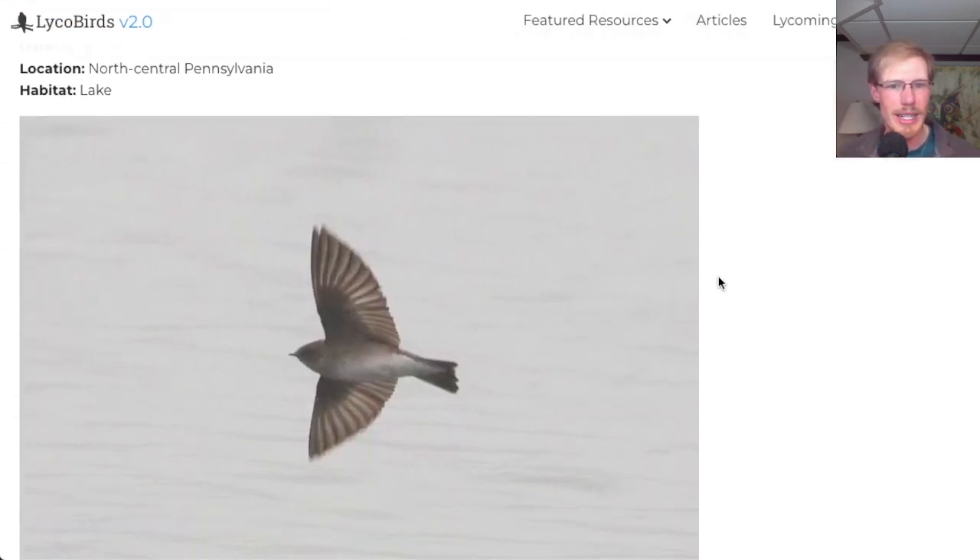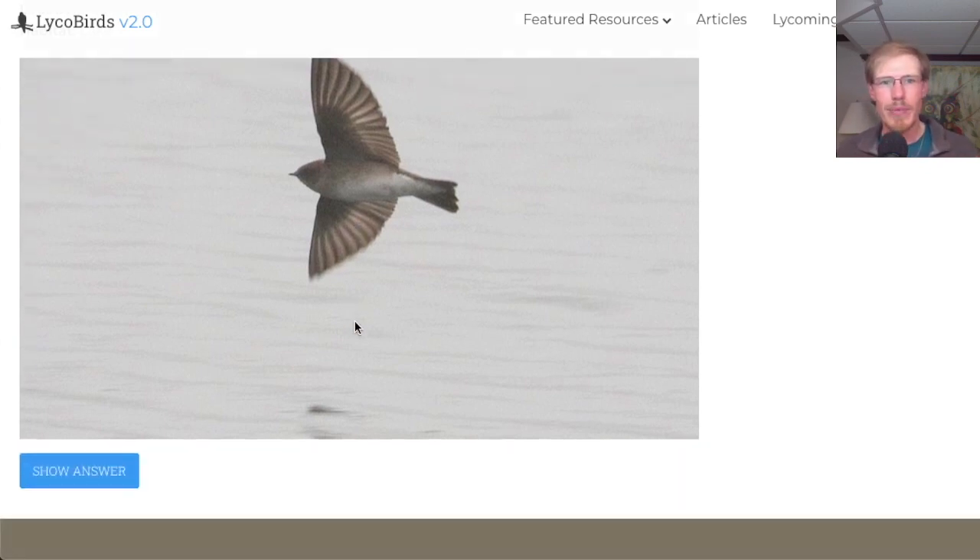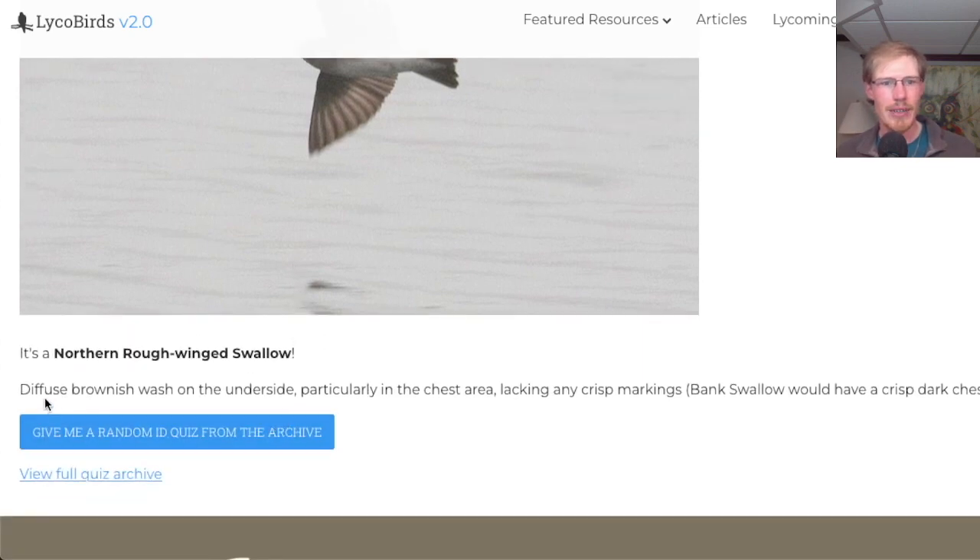Here's one from April in North Central Pennsylvania at a lake — this should be when swallows are starting to return. The colors of this bird look brown: a dusky brown head, with brown extending on the sides and the upper breast. We have two brown swallows — northern rough-winged swallows and bank swallows. This is a northern rough-winged swallow because the brown is diffuse and spread all over. The bank swallow has a distinctive white throat, a solid breast band, and white underneath. So this is a northern rough-winged swallow with a diffuse brownish wash on the underside.